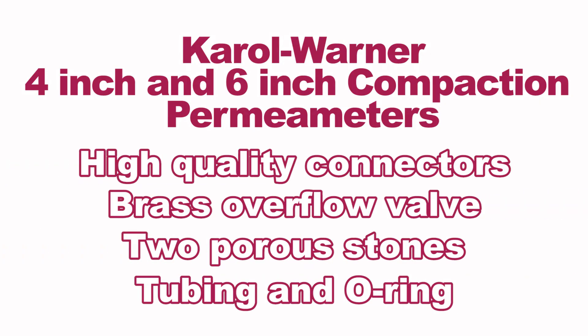Two porous stones, tubing, and an o-ring are included. Single tube manometers are sold separately.